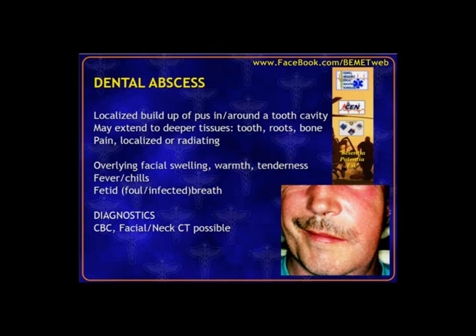A dental abscess can be its own problem or an extension of a preexisting cavity. Pathogens have colonized soft tissue in the nerve root or jaw area. Patients complain of pain and facial swelling. You may notice one-sided pronounced swelling, hot and red — a classic abscess presentation — with fevers, chills, and a very strong fetid smell of their breath. Lab tests are specific to the patient and how sick they appear, and how worried we are about extension into the neck or sinuses.